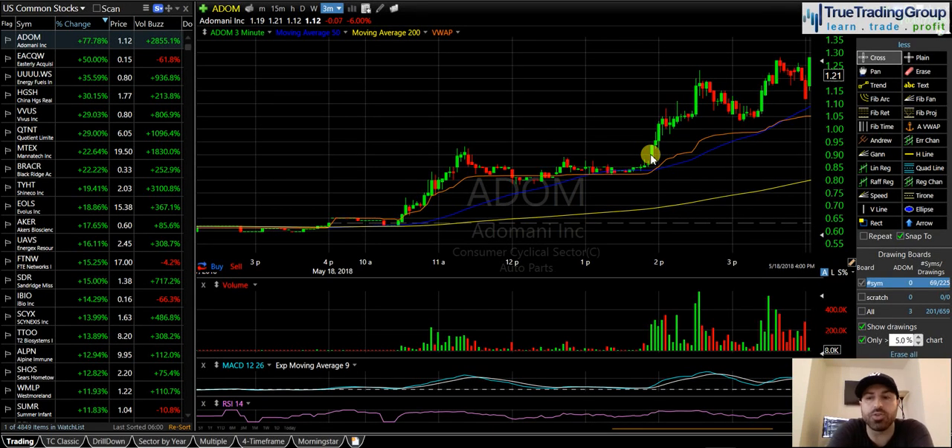What's up? Mike here, Head Trader, True Trading Group. May 18th was an awesome day. It was a really great day for me.